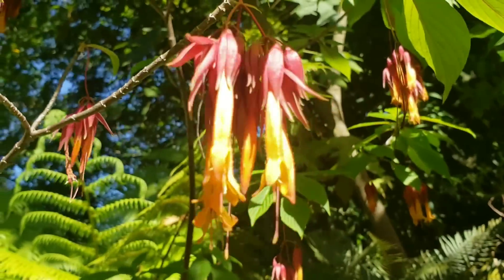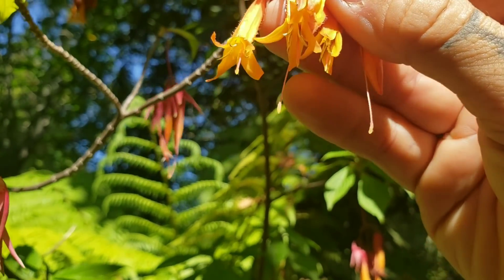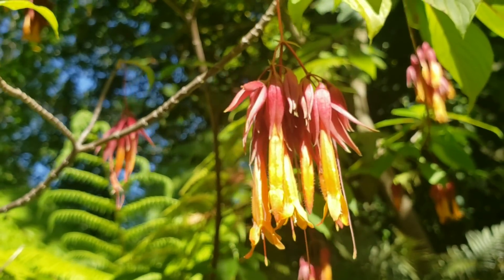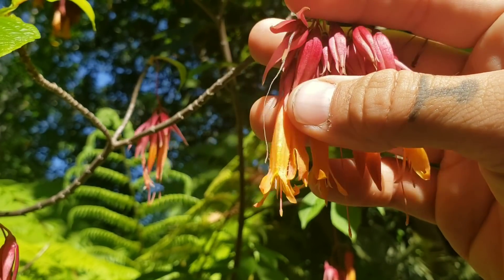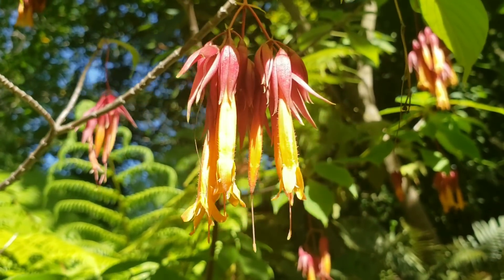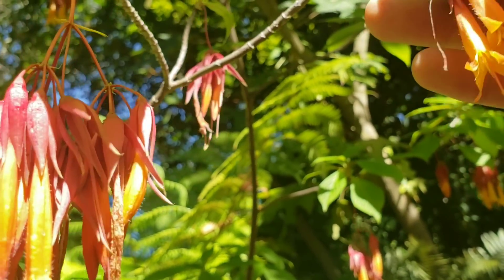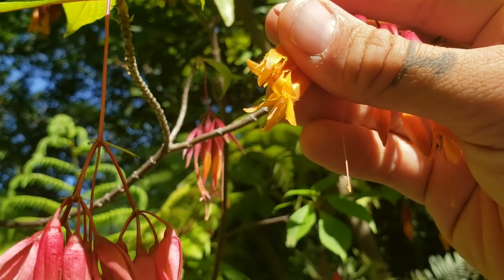These are the flowers — typical Rubiaceae thing going on. You get those salverform corollas, elongated tubular corollas, pendant — probably pollinated by hummingbirds in their native habitat. Hummingbirds are entirely native to the Americas; you don't get any outside of South or North America. They basically go to town on those long tubular flowers, with the nectary down there. Hummingbirds have those long beaks. The flower isn't red — it's yellow — but it does have that salverform corolla. Quite a few things in Rubiaceae, the coffee family, are pollinated by hummingbirds.